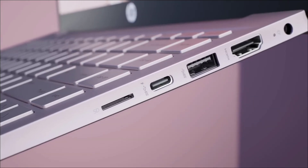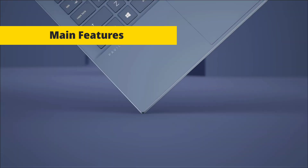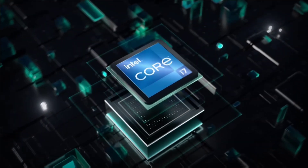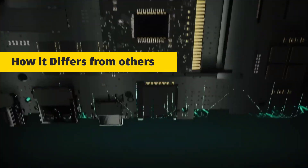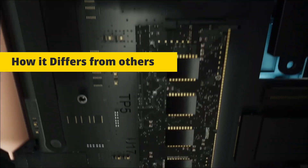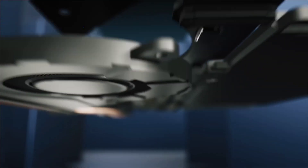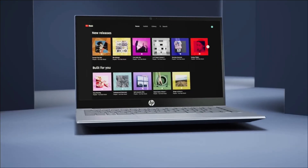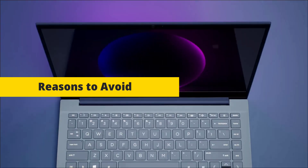The main features are an Intel Core i5 processor, 8GB RAM, 256GB SSD, a 15.6-inch Full HD display, and integrated graphics. It differs from others with its comfortable keyboard, and the audio quality from the Bang & Olufsen speakers is really good.